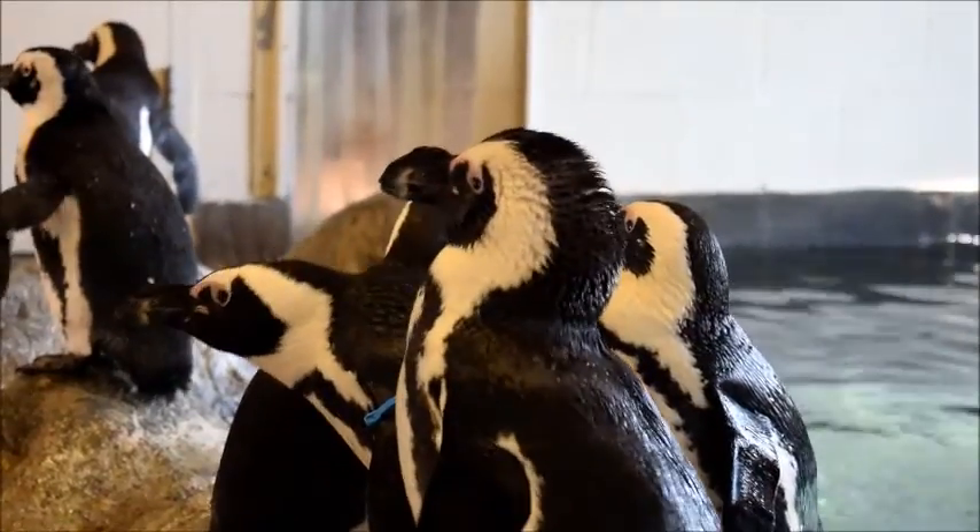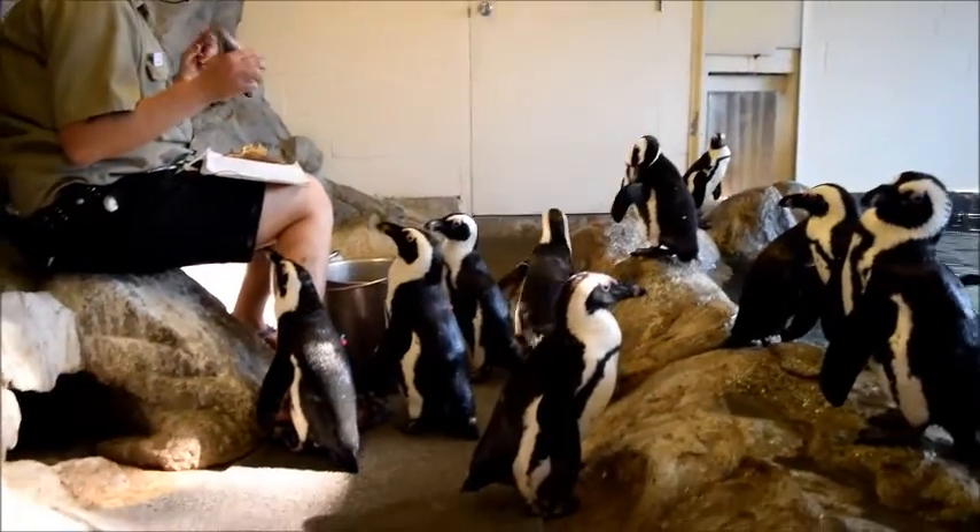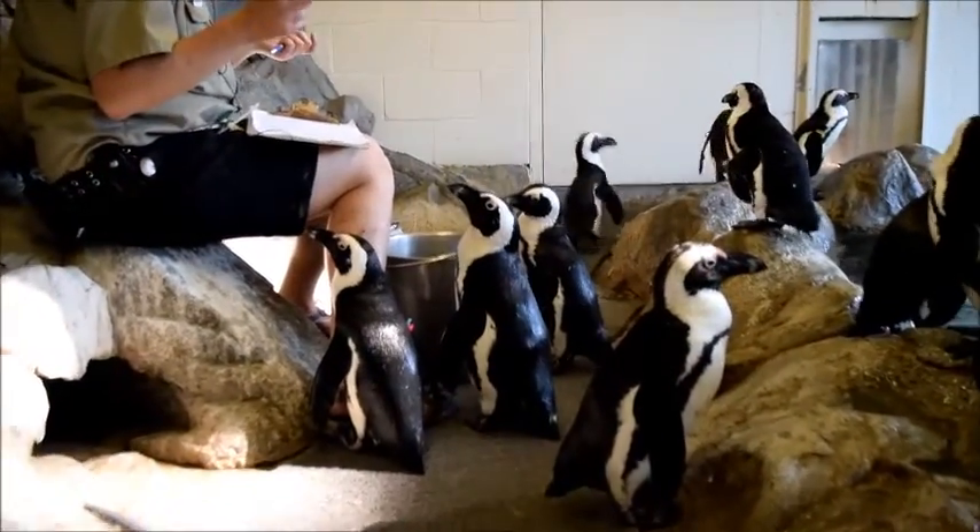Here at the Idaho Falls Zoo we have 17 African black-footed penguins. We have eight pairs and one chick that just hatched in late June.